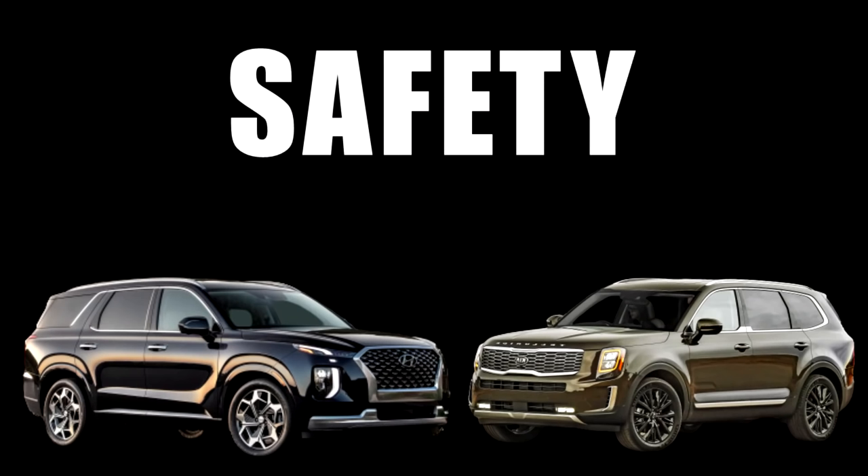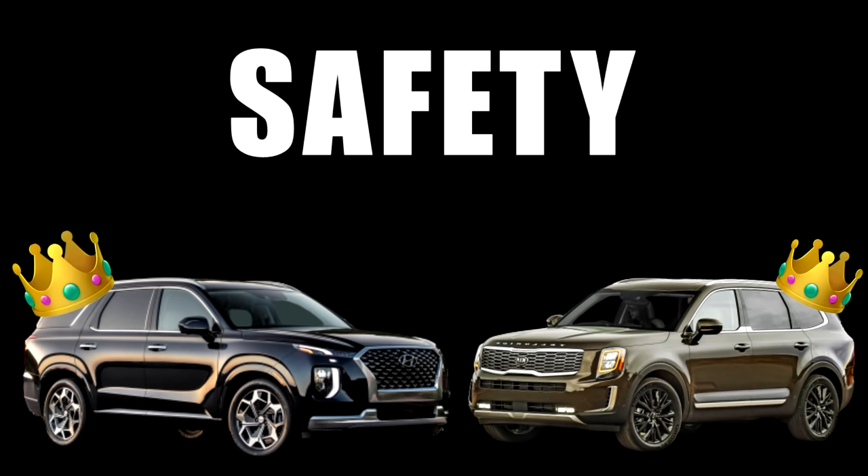For safety, both the Telluride and Palisade score the advantage, as they have nearly identical active safety features and IIHS ratings. All four are exceedingly safe vehicles, and the Toyota was also rated a Top Safety Pick.